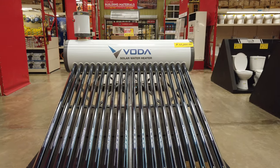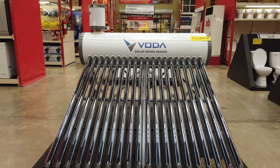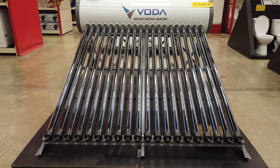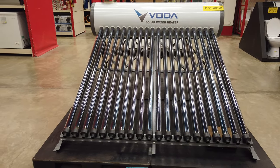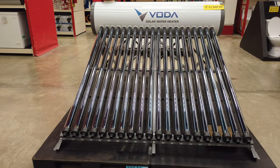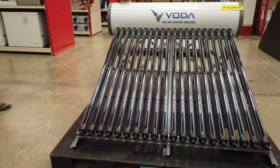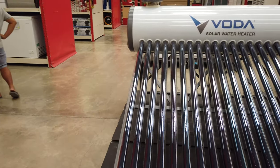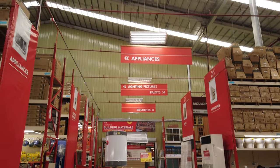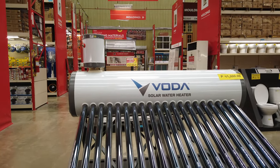This video is about solar water heater prices here in the Philippines. What you're looking at here are the commercially available solar water heaters displayed in City Hardware Cebu, Liluan. What you're looking at here is the 200-liter pressurized solar water heater.